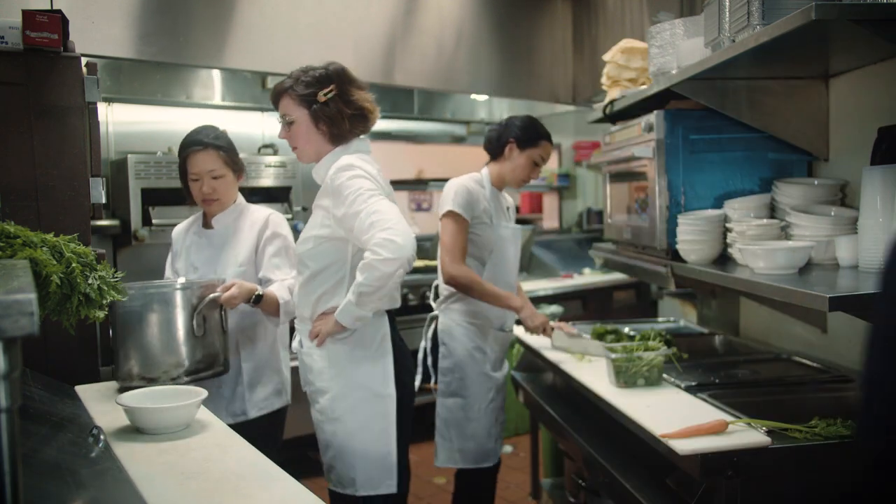Looks like the lunch rush is starting up! I gotta go! Let's go!